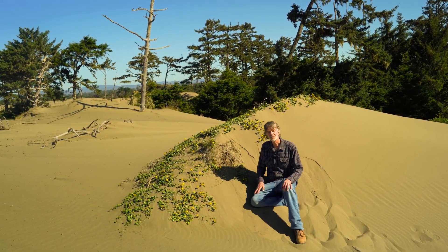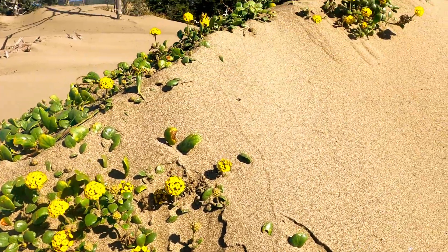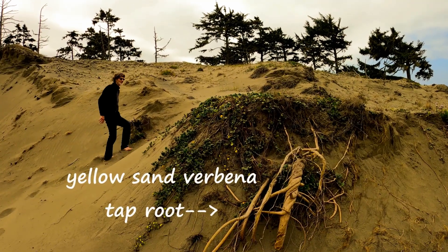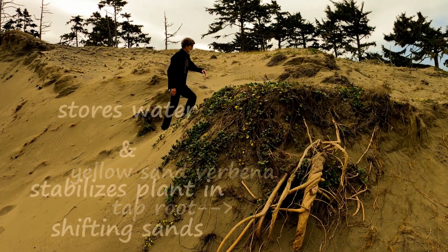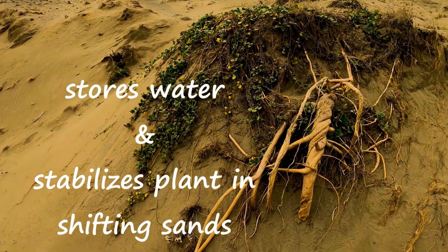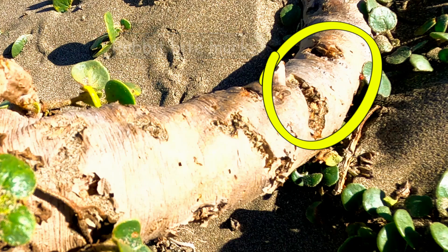Although these dunes do extinguish some life, they also create new types of life such as this yellow sand verbena. Justin explained that this plant is specifically adapted to life on these shifting sand dunes. Yellow sand verbena has massive tubers underground, creating that hummock in the sand. This enables the plant to survive in extremely drought-like conditions, holding water in the roots. If the tubers get exposed, it's common to see little bite marks from black-tailed jackrabbits or brush rabbits. Even though these landscapes can look barren, they are actually really dense ecosystems with a variety of different life forms.